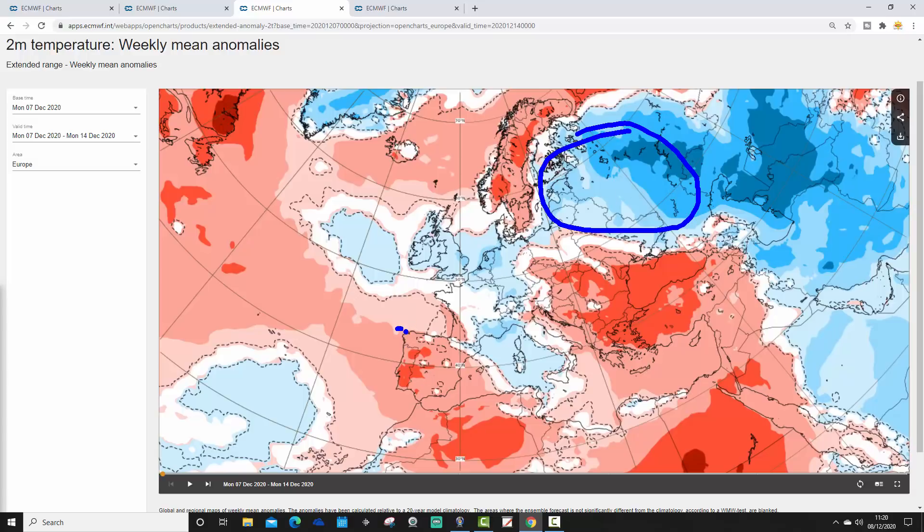Down into the Mediterranean it's a three-way split. Spain and Portugal are milder than average. The central bowl of the Med is cooler than average. And then it gets milder than average again as we go into the southeastern part of Europe, particularly through Greece, Turkey, and on into Cyprus.